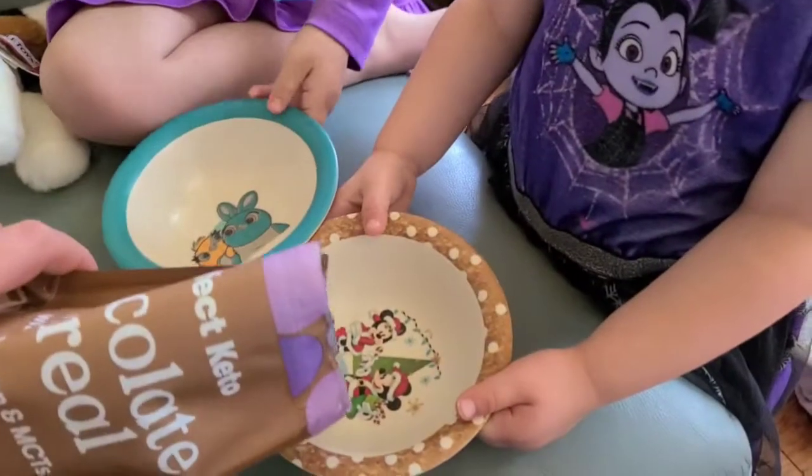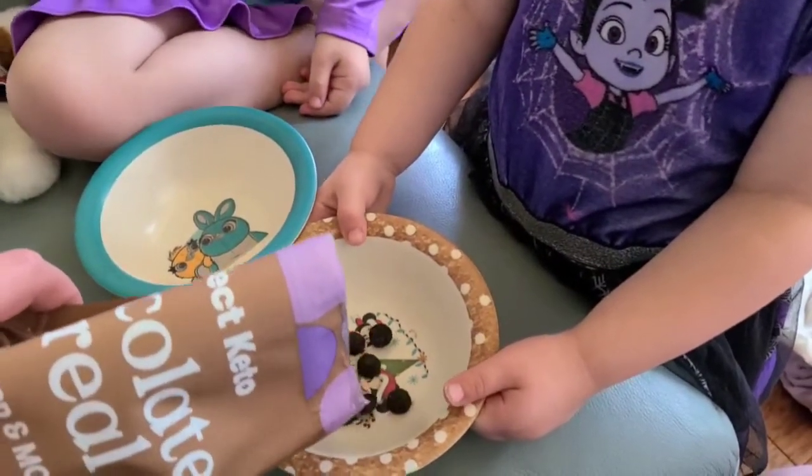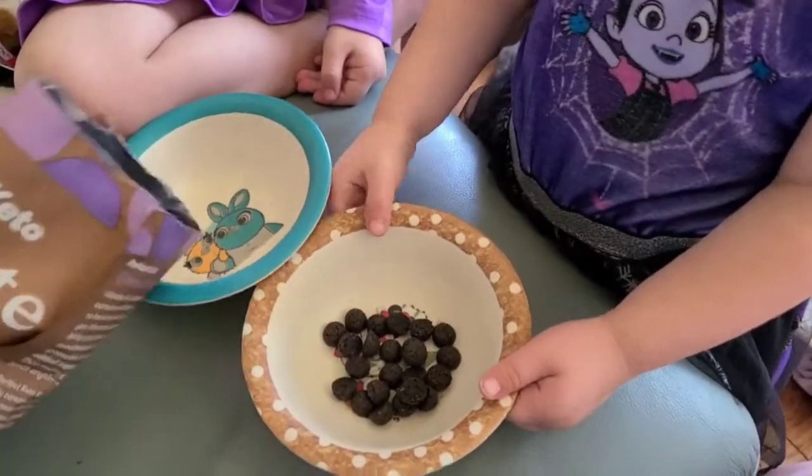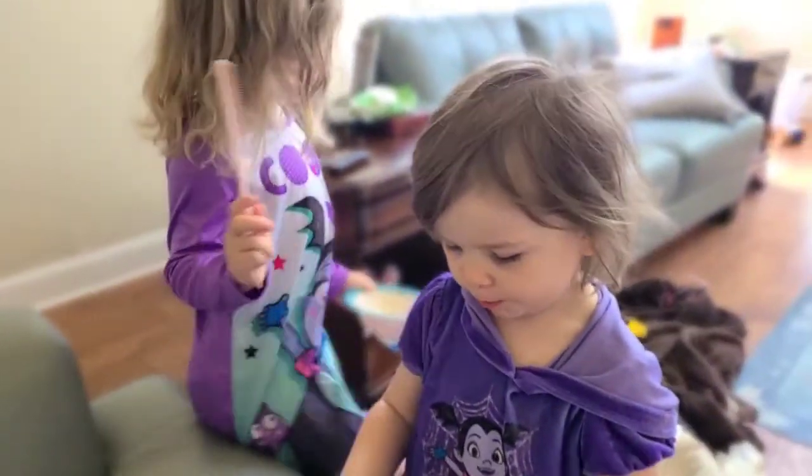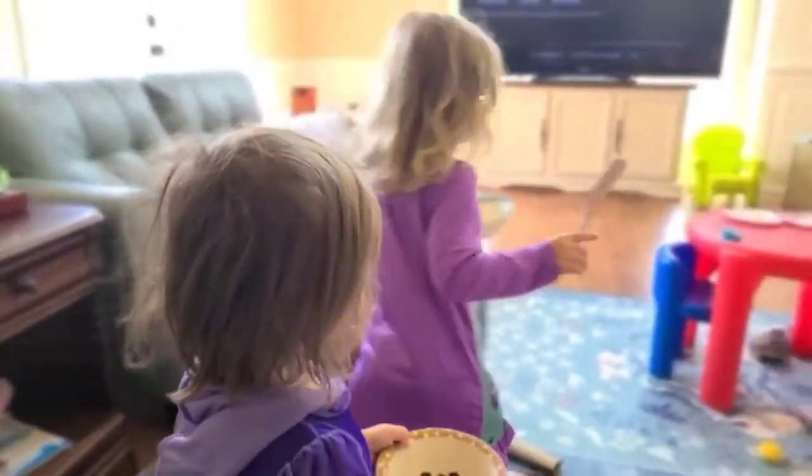So here are our bowls. We're going to go ahead and fill them up and enjoy it during our show. Okay, go sit down and say thank you. All right, tell me when you want more.